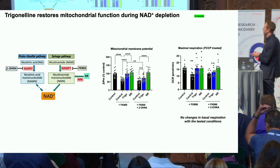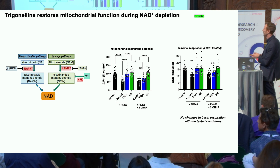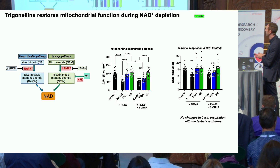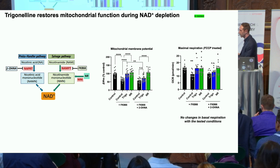Next, we coupled the same experimental design to look at mitochondrial function — specifically mitochondrial membrane potential and maximal mitochondrial respiration. Due to NAD depletion, the mitochondrial respiration readouts are declined, but they are promptly restored by either trigonelline or NR in comparable manners. However, when we combine FK866 with 2-hydroxynicotinic acid, trigonelline is not able to restore mitochondrial function as well anymore, compared to NR which works fine because it can bypass both pathways.